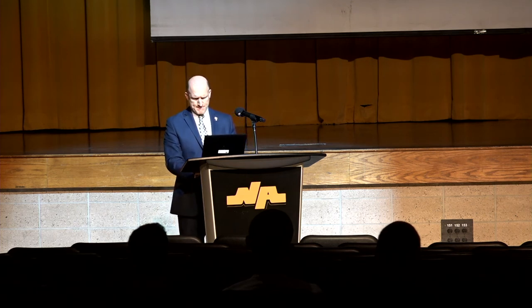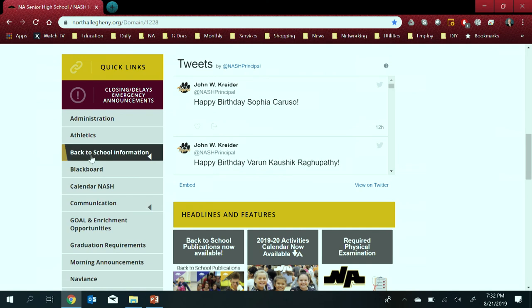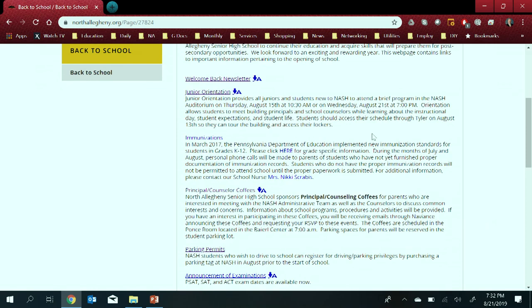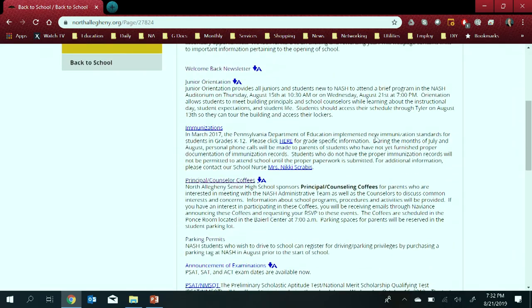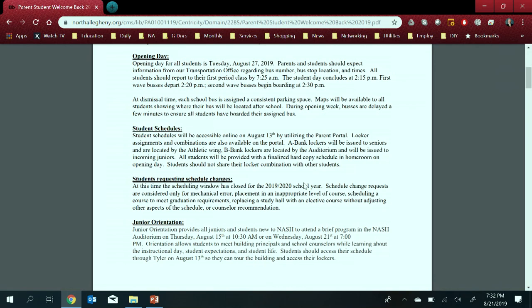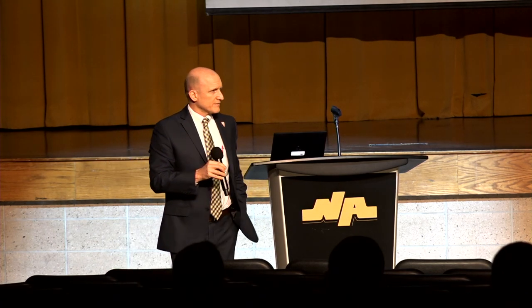Before taking questions, I want to direct you to our website. A lot of information is on the NASH webpage — especially this time of year, the back-to-school information is right on the main page. Click on that and you'll find the back-to-school newsletter, information on immunizations, parking permits, and more. Give those pieces a click and read through — it gives important information about the school day and in many cases the school year. This information is also duplicated with our e-blasts, so if you're not visiting our webpage, we push it out to you.